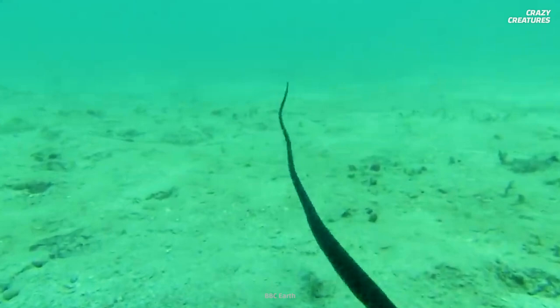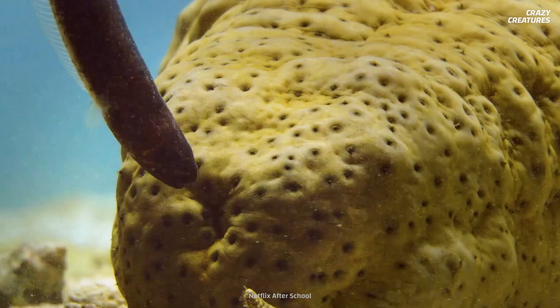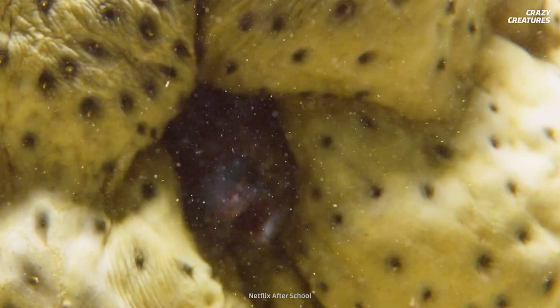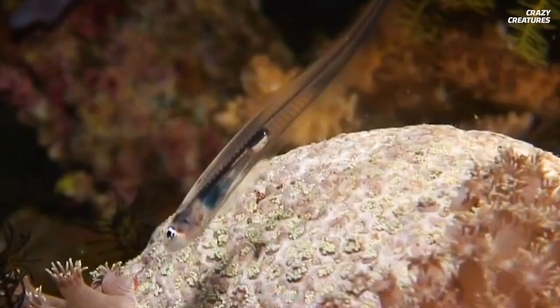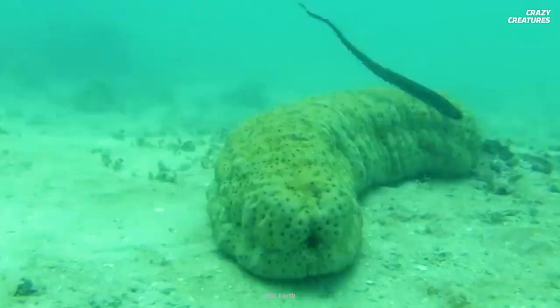Another creature uses this to its advantage. Pearlfish swim right into the sea cucumber's bums and they aren't afraid or worried. But does it hurt either of them? And what happens if a hungry pearlfish tries to eat its host? It can be hard to find shelter at the bottom of the sea and many small animals find unusual ways to be safe. It looks like pearlfish have found a creative solution.